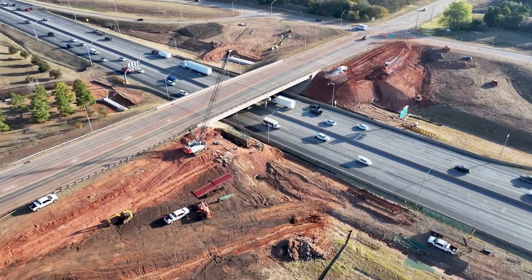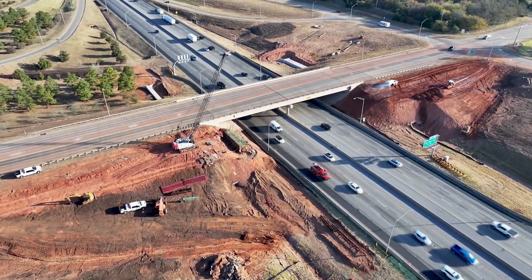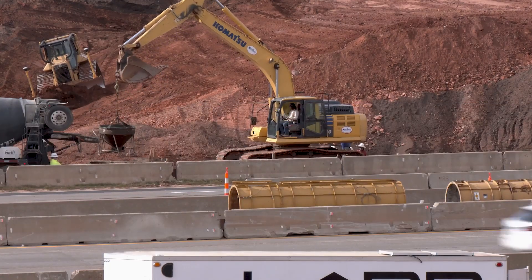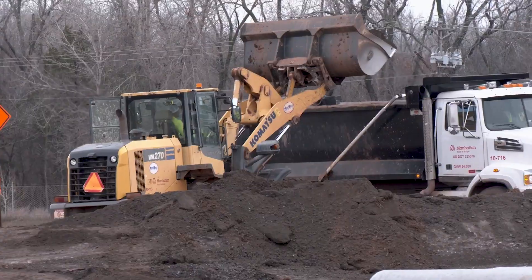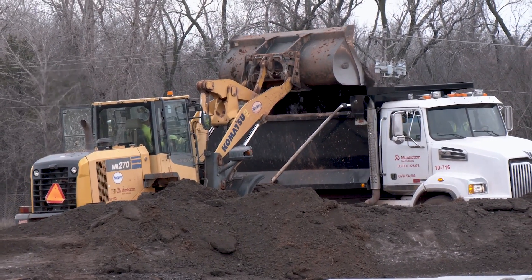The total cost for both phases of the project is approximately $80 million, most of which comes from state and federal funding that ODOT receives. The city of Edmond contributed $4 million to the project, which helped move the project up in the priority list for ODOT. There's a long list of projects that ODOT has, so by the city contributing some funding, it helps move up the list and get things done faster.